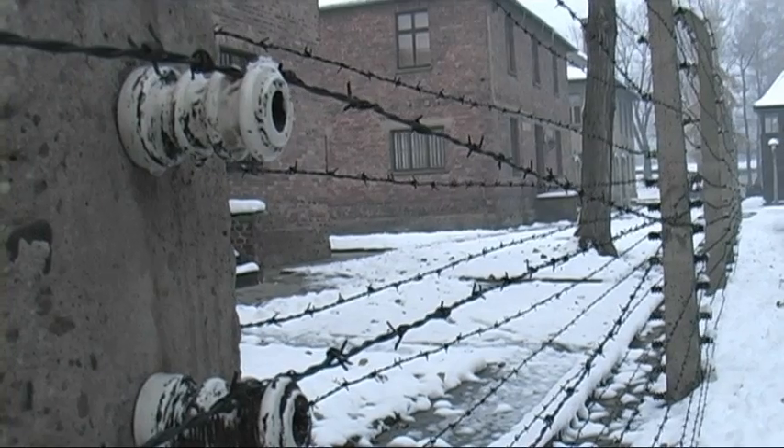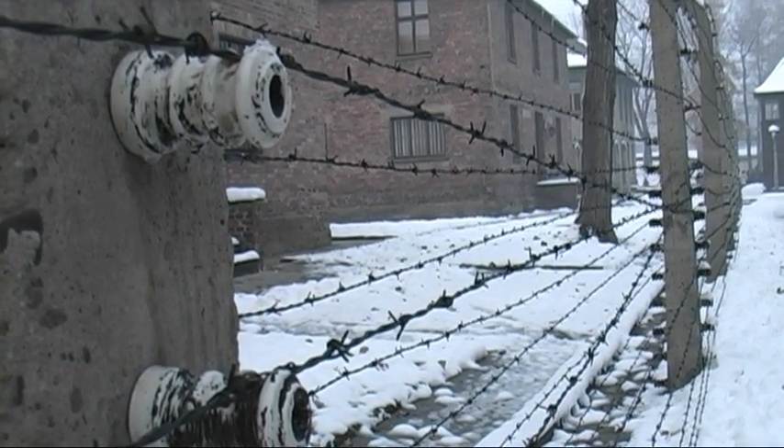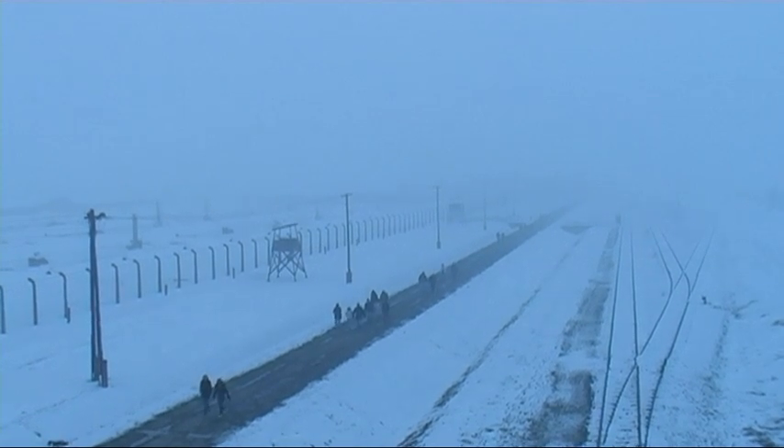Auschwitz I was much more compact and you could tell it was designed not for what the Nazis used it for, but as a military barracks. And then once you got to Auschwitz-Birkenau and you looked out and just saw the scale of it — especially looking down from the guard tower — the loop of track doesn't look that long. But then you walk along it and it takes forever.